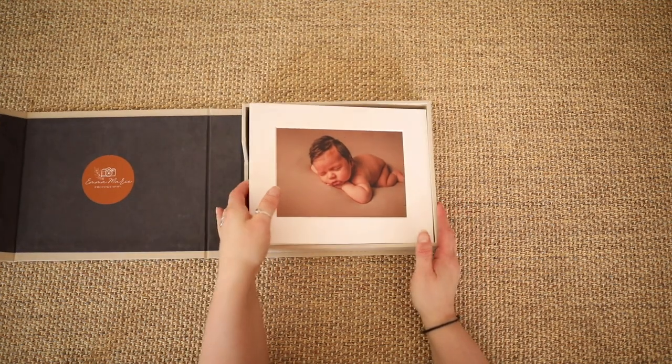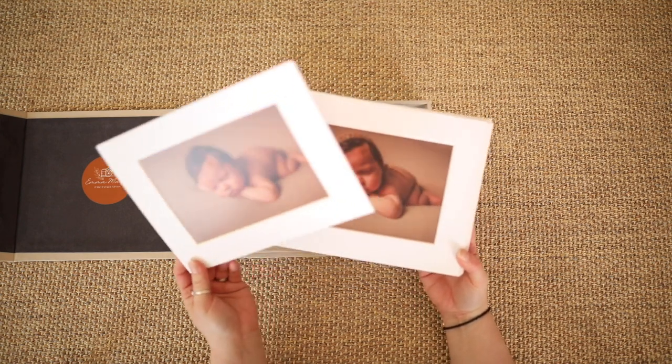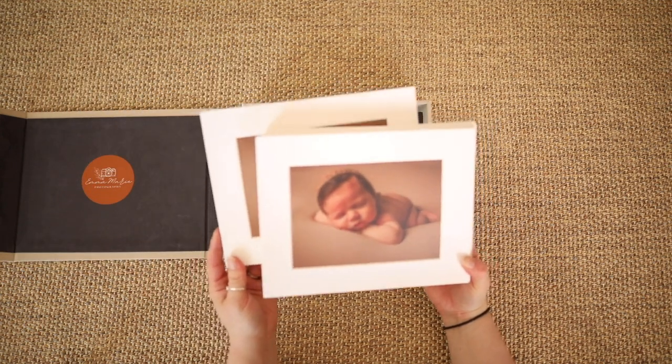When opening the 8x10 inch linen folio box, you can see they are lined with a beautiful suede-like fabric to protect the matted images that sit inside them.